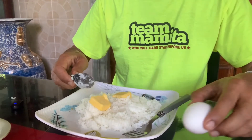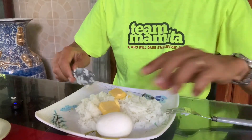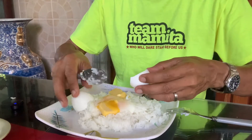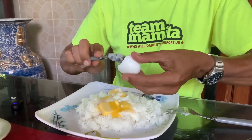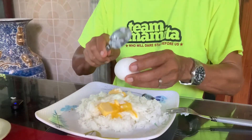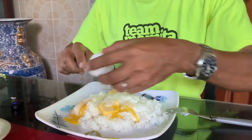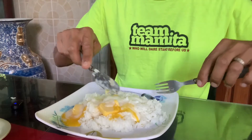I have two soft boiled eggs here, which I usually have as a breakfast for the past 20 years. Put the soft boiled egg on top of the rice, get the other one, and then let the butter melt with the rice and then mix it.